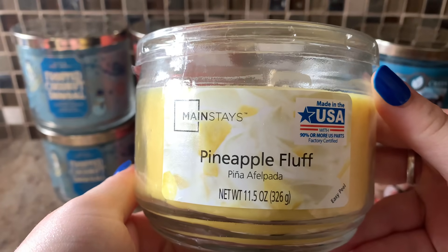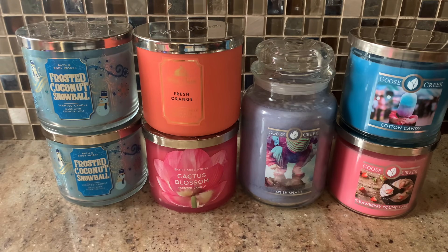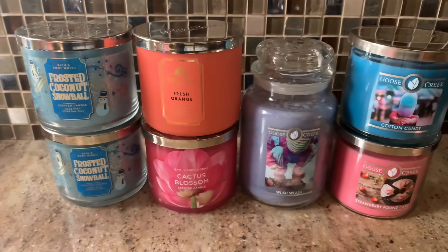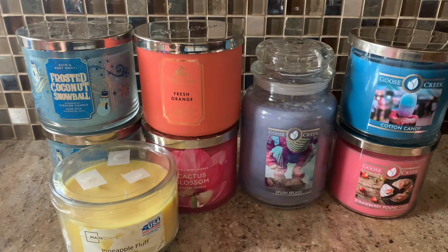I have, from Mainstays, Pineapple Fluff. I'm so sad that they might be discontinuing these. This one smells like pineapple — a little artificial, not as good as a higher-end pineapple fragrance, but nonetheless I'm still very excited to burn it. I love the yellow. I think it's gonna be so pretty. It just smells like pineapple — I really don't get much of anything else. It's kind of like a janky, cheap pineapple, honestly. But we're gonna try it out and I'm excited. Pineapple is usually a lighter scent, but this is very strong on cold, so I have high hopes.